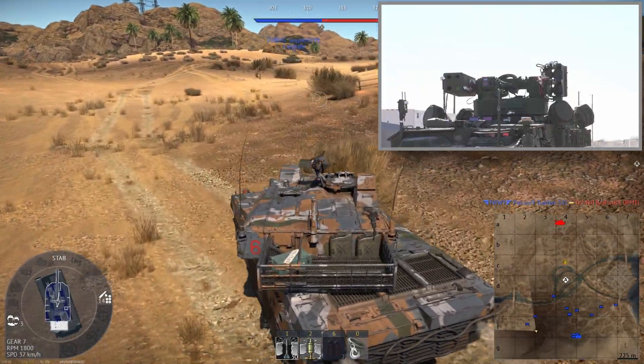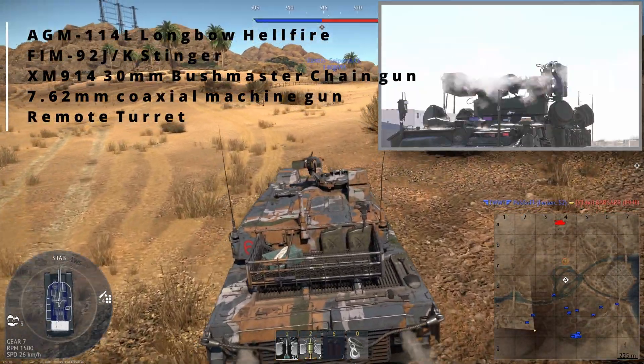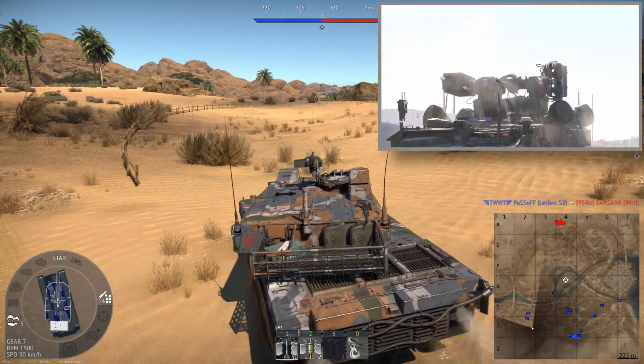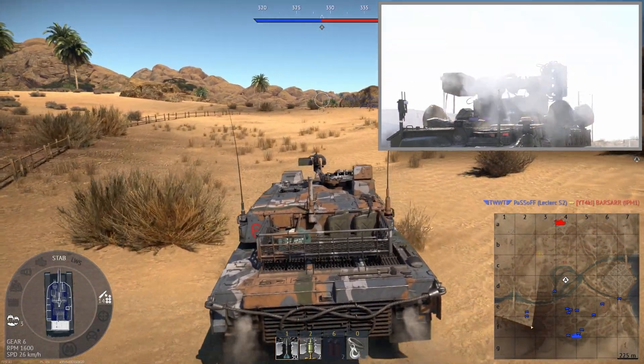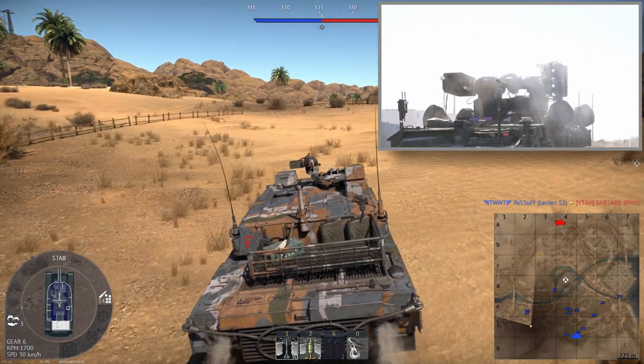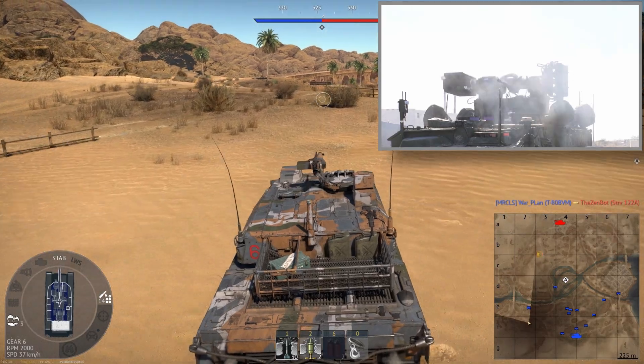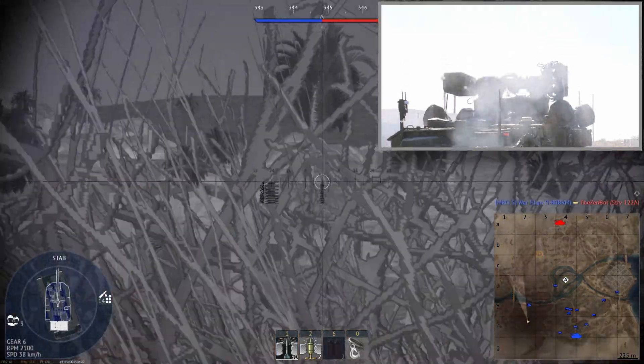The M-SHORAD is armed with two AGM-114L Longbow Hellfire missiles capable of destroying air and ground threats, four Stinger missiles, and the XM-914 30mm Bushmaster Chaingun, as well as a 7.62mm coaxial machine gun.